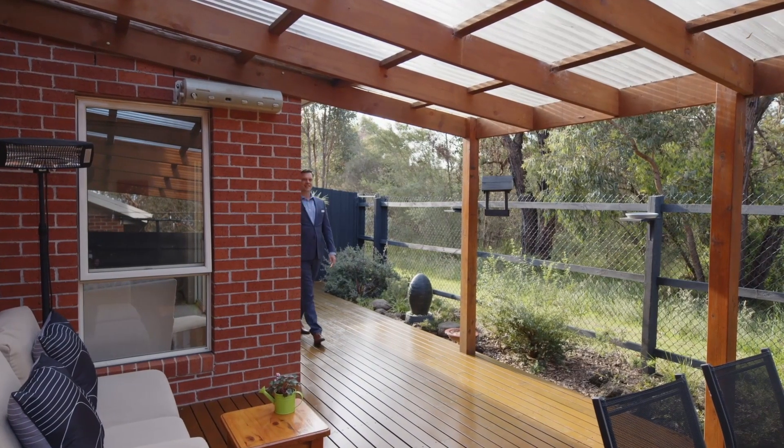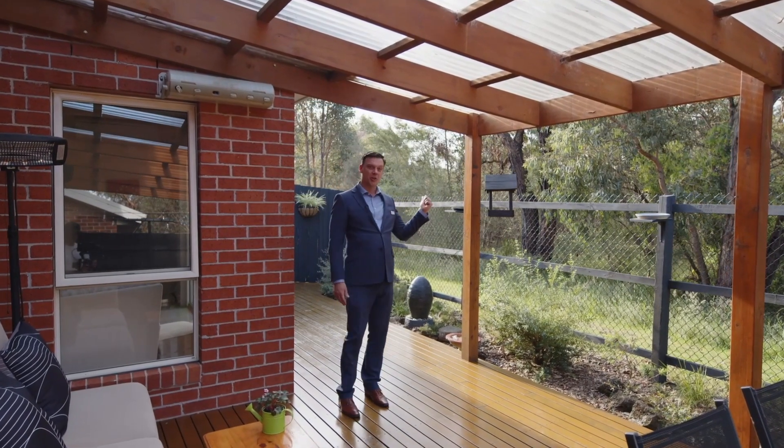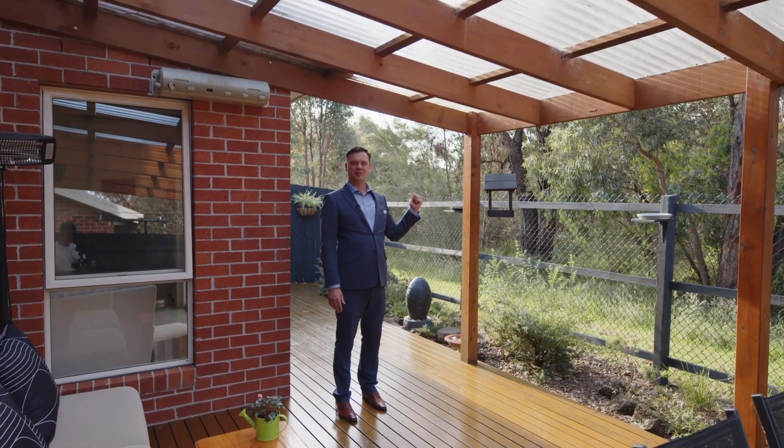Well, now you've seen the inside, it's time to show you the star of the show. Have a look at this behind me and see what's on offer for you here today.